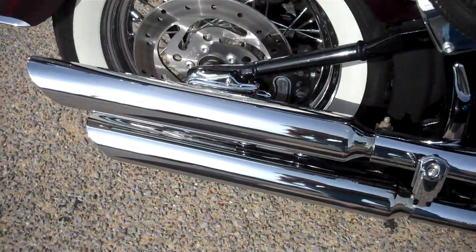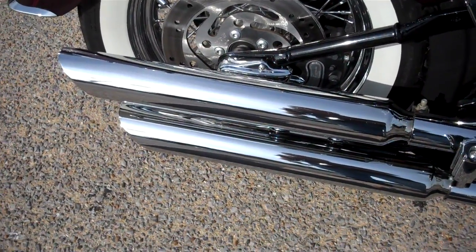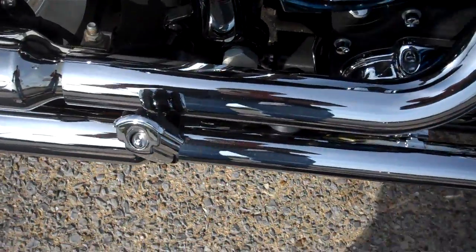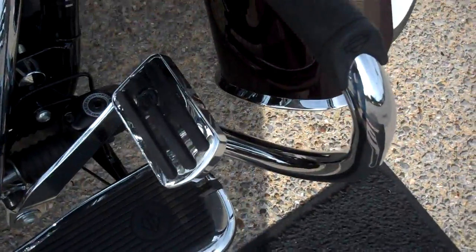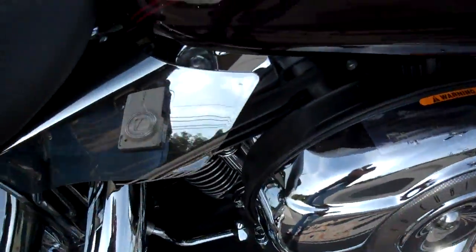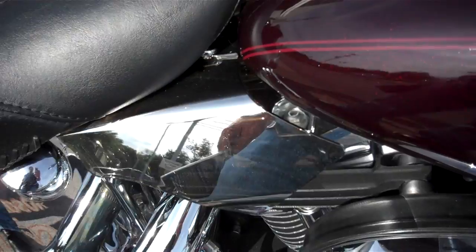It has Rush slip-on pipes, which you'll see and hear here in just a moment. They changed the pegs and the brake pad, added the engine guard — the mustache-style engine guard — and also the heat shields, the Kuryakyn heat shields.